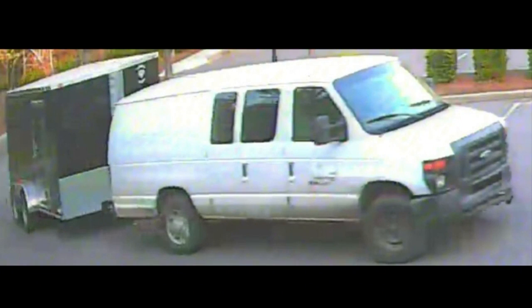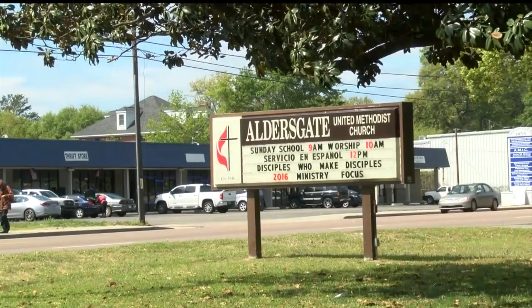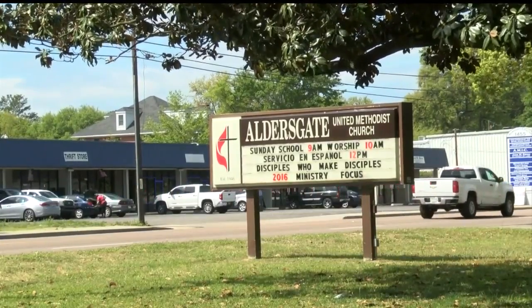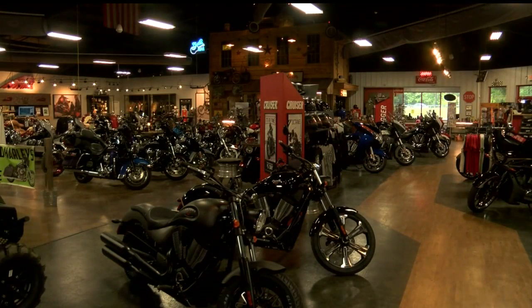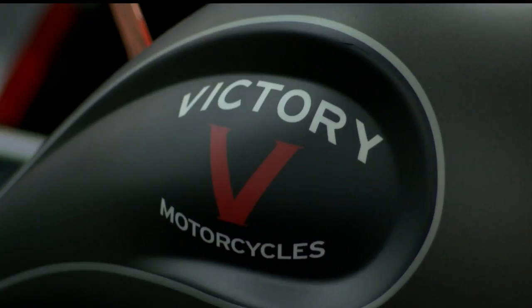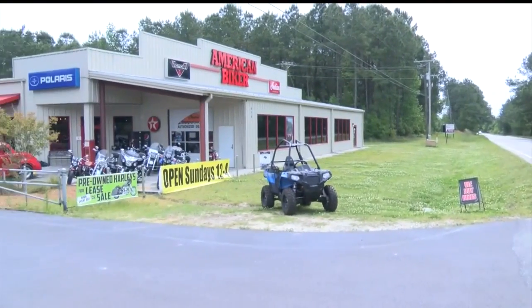The white van did end up taking a box trailer from Germain Dermatology in Mount Pleasant. A white box trailer was also stolen from Aldersgate United Methodist on Remount Road, and that may be connected. Charleston County Sheriff's Office says they are investigating at least one similar crime involving a white van, and Colleton County is also investigating a trailer theft by a white van.